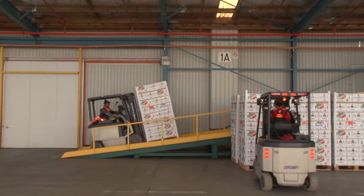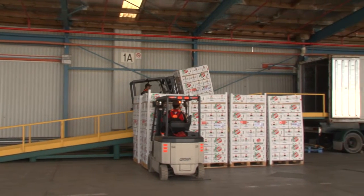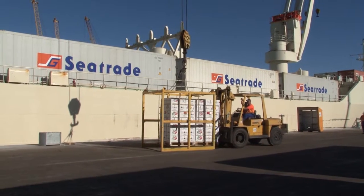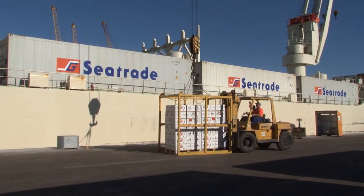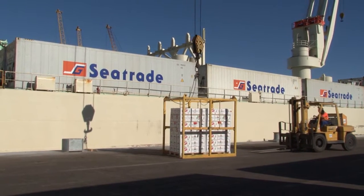New Zealand horticulture is unique in that it produces a lot more produce than it can consume itself, and so exports for a long time has been very critical for those industries. The other unique aspect is New Zealand is positioned a long way from its markets, and so post-harvest is central for our horticultural industries to be able to deliver the big volumes of produce into these distant markets.